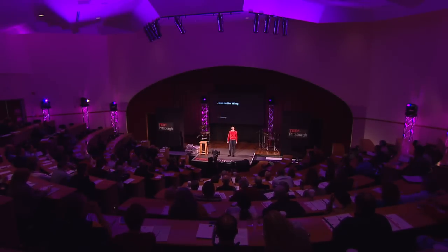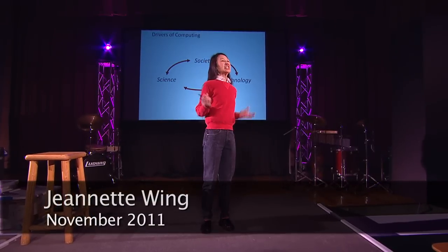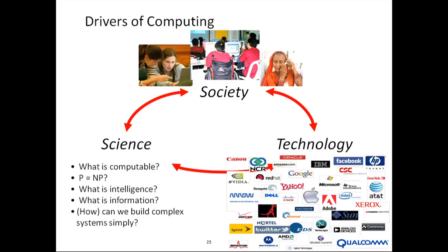Hello, I'm Jeannette Wing, and I'm going to talk about what's hot in computing. I'd like to talk about three drivers of computing: technology drivers, societal drivers, and science drivers.